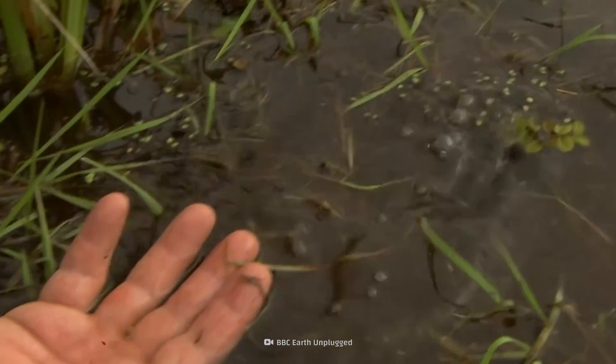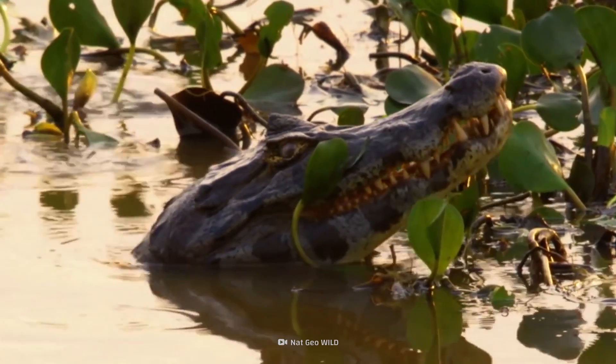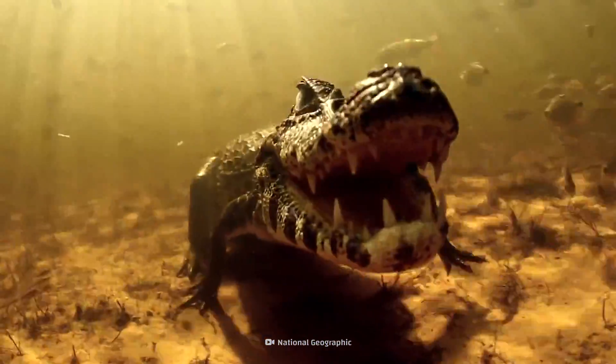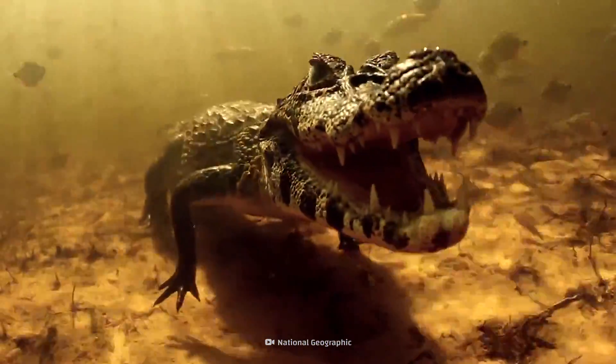A caiman more closely resembles an alligator than a crocodile, with a rounded snout and overbite. Because of their striking resemblance, people often mistake them for their better-known relative.